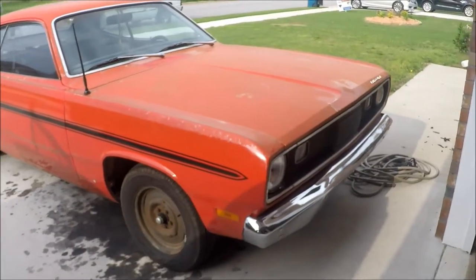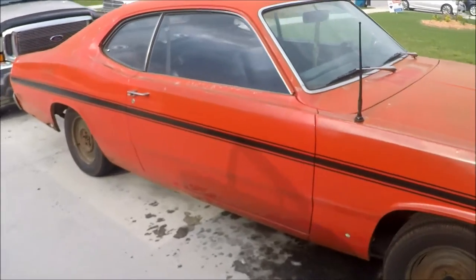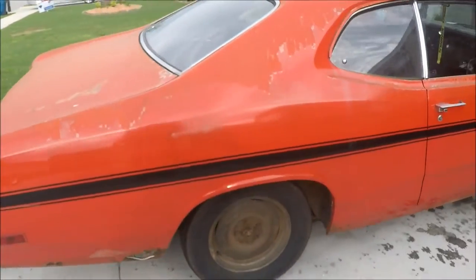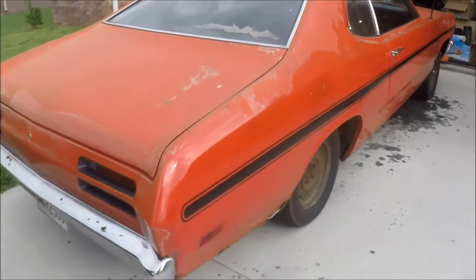Matt Daly drives this Duster here — super cool slant six. We're going to do a review on it at some point.